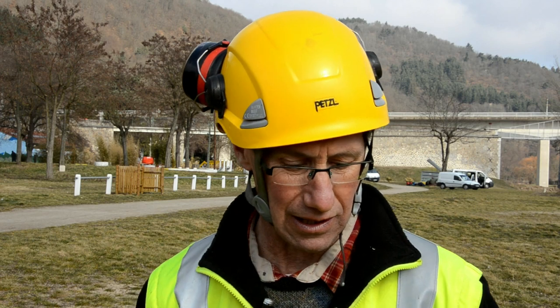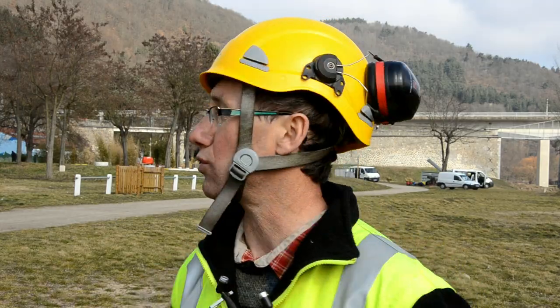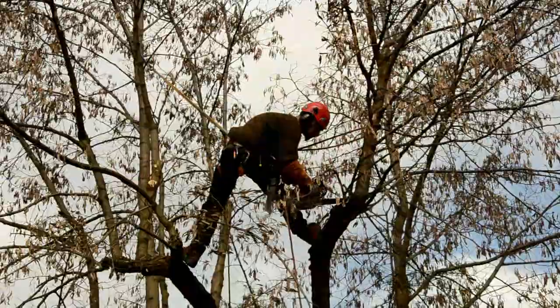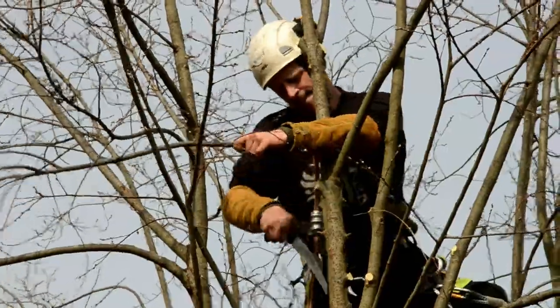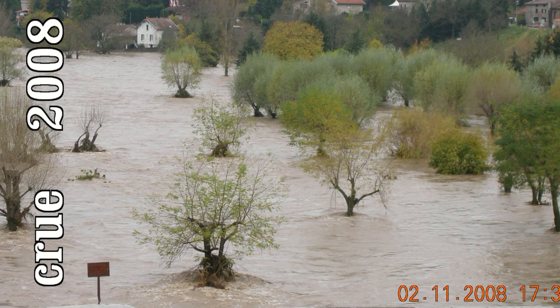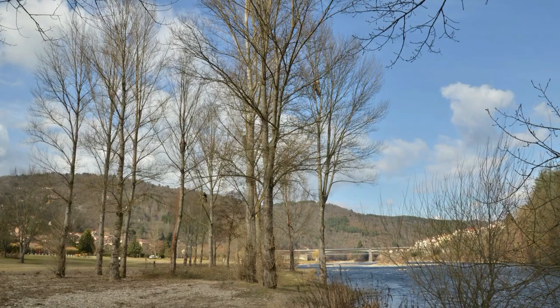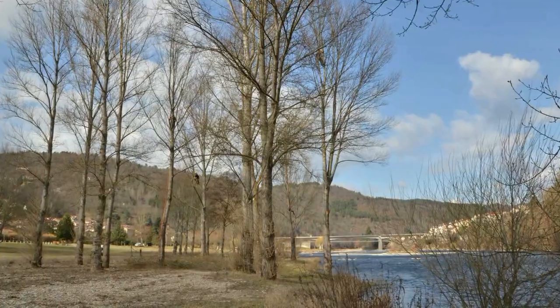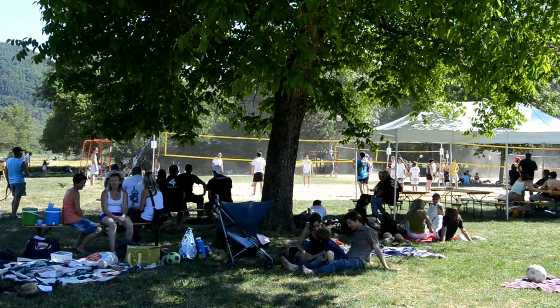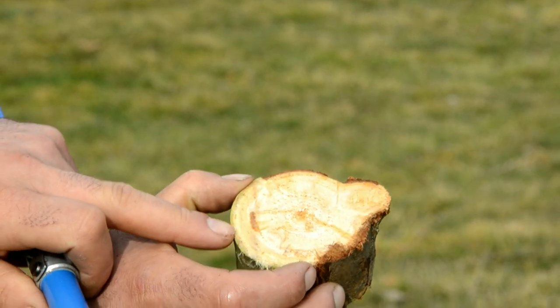Cette journée est une journée de travaux pratiques axée sur la sécurité, avec des manipulations de tronçonneuses en hauteur, et sur la taille. Notre objectif, c'est de reprendre des tailles raisonnées sur des arbres qui autrefois avaient été malmenés. Il faut réorienter la croissance des branches, ôter les branches en surnombre, et enlever les bois morts susceptibles de tomber sur les personnes au sol, puisqu'on est sur un site touristique. Il faut aussi détecter les éventuelles faiblesses sur certaines grosses branches qui pourraient causer des accidents.